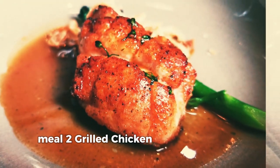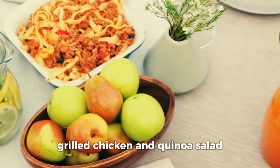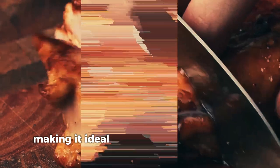This meal is packed with healthy fats from the avocado and protein from the egg, which helps in keeping you full and supports muscle growth. Meal 2: Grilled Chicken Quinoa Salad. For lunch, we've got a refreshing, nutrient-dense meal that's perfect for weight loss — grilled chicken and quinoa salad. Quinoa is a fantastic source of protein and fiber, making it ideal for anyone looking to lose weight without feeling hungry.